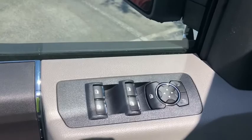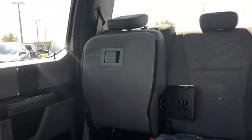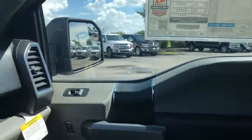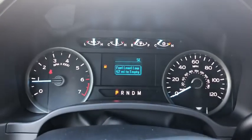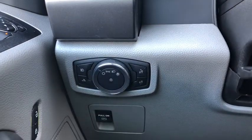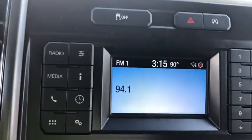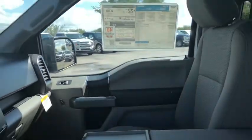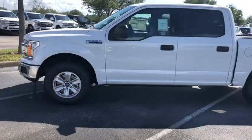This beauty will even make your house keys jealous. Drive it today. www.newallbyadrawimiz.com